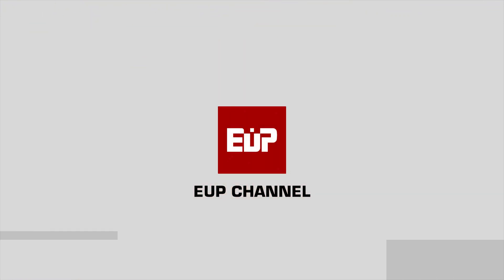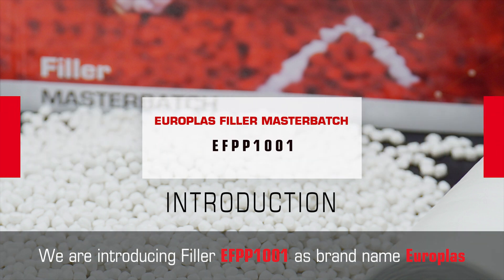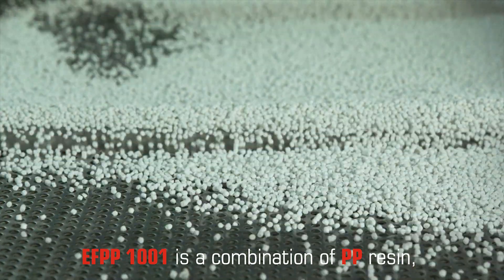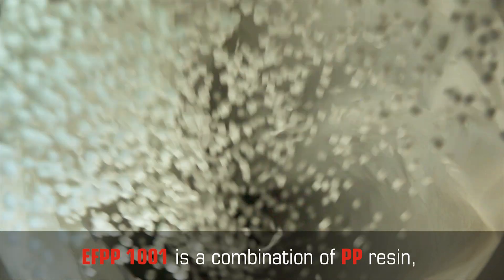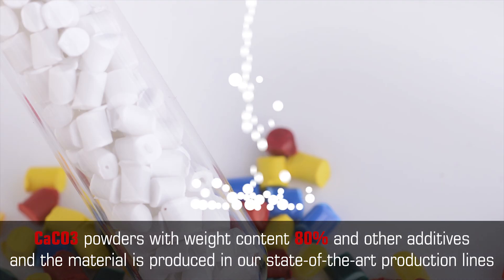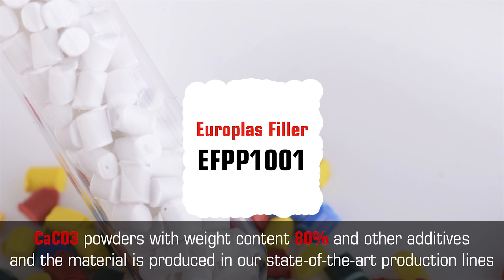Welcome to EUP channel. We are introducing filler EF PP1001, brand name Europlus. EF PP1001 is a combination of PP resin and calcium carbonate powders with weight content 80% and other additives. The material is produced in our state-of-the-art production lines.